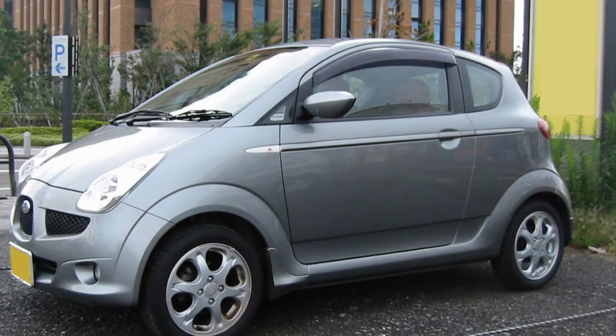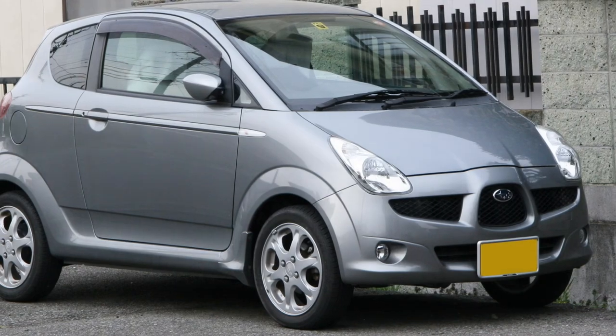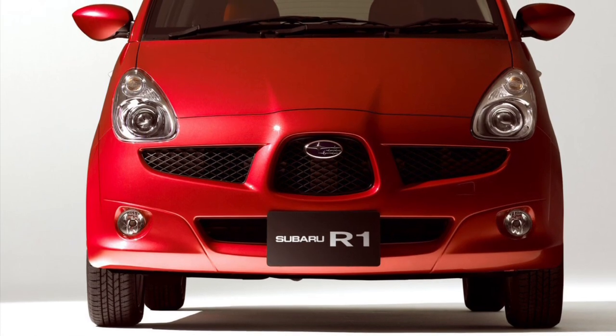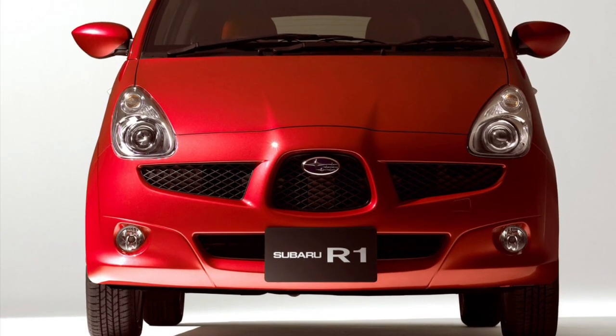Inside the cabin, you'll find a surprisingly spacious and comfortable environment. Despite its compact exterior, the R1 offers ample headroom and legroom for both the driver and passengers. It's the perfect urban companion for those daily commutes or weekend getaways.